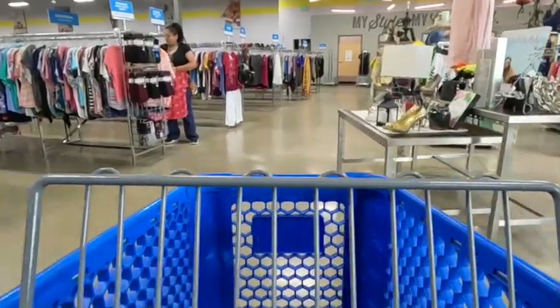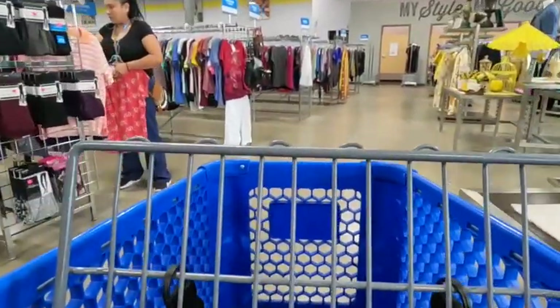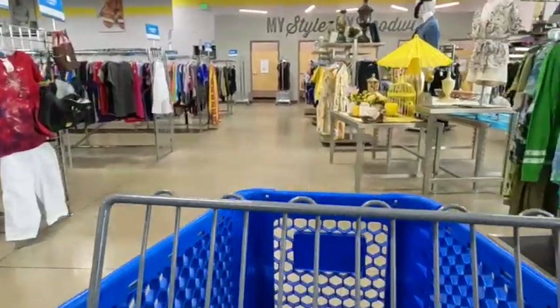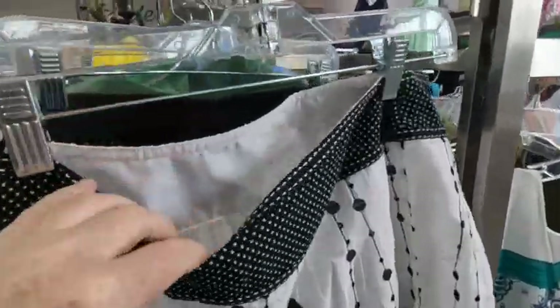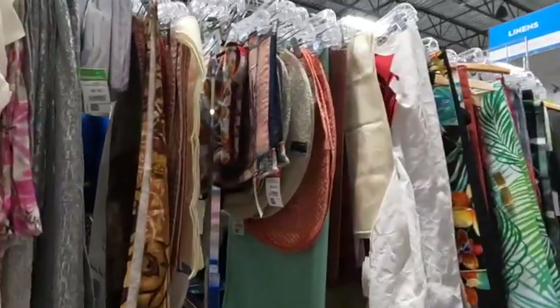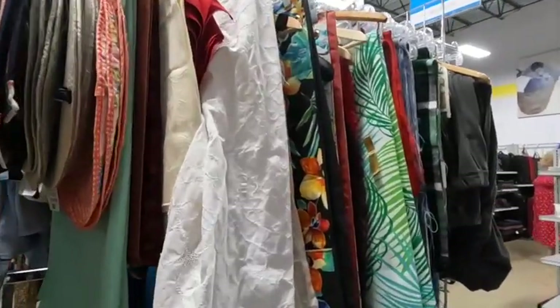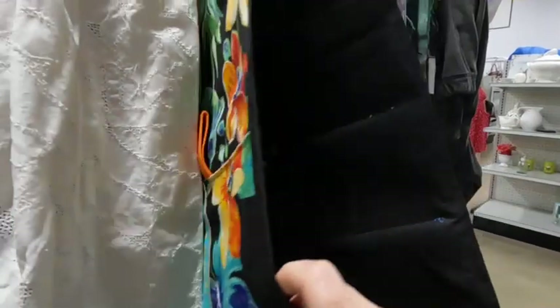Today we are at one of my favorite Goodwills. They've got a lot of hard goods, a lot of vintage stuff, which is generally what I sell. I'm dipping my toes into clothes and shoes a little bit, but most of the stuff that I sell is hard goods or jewelry, vintage items, sometimes some linens, or really cool vintage tees.